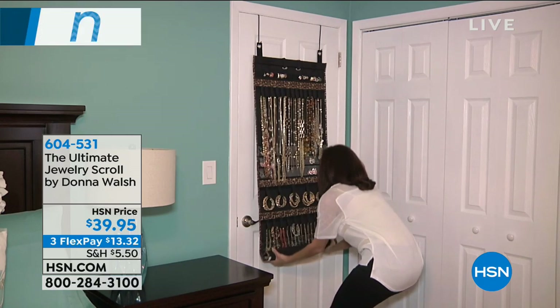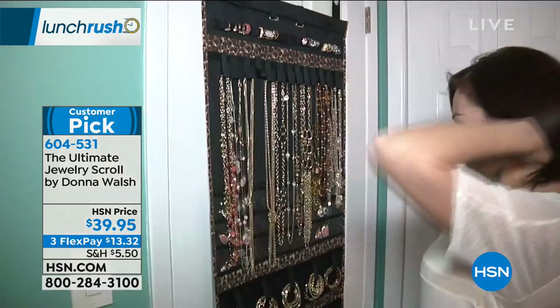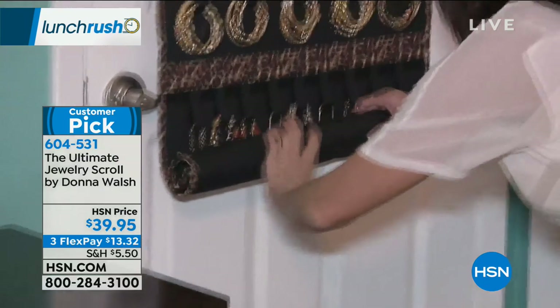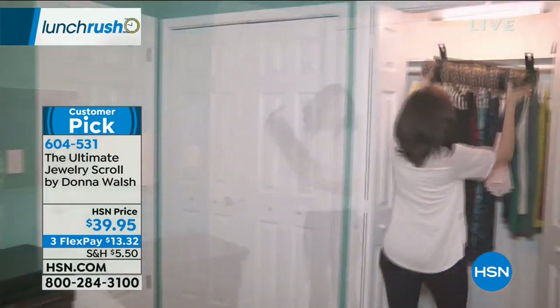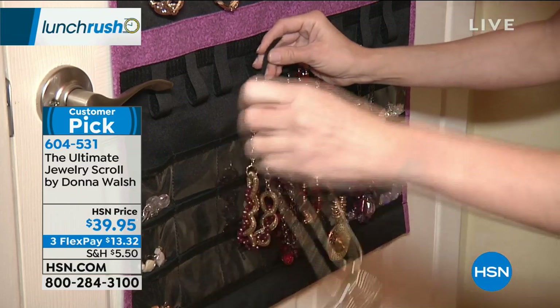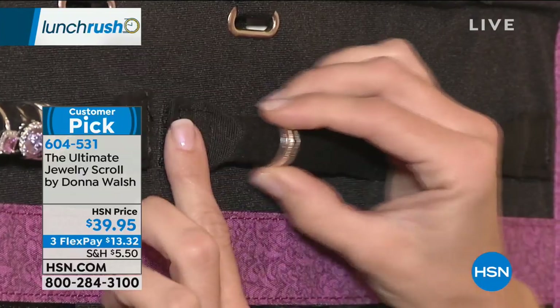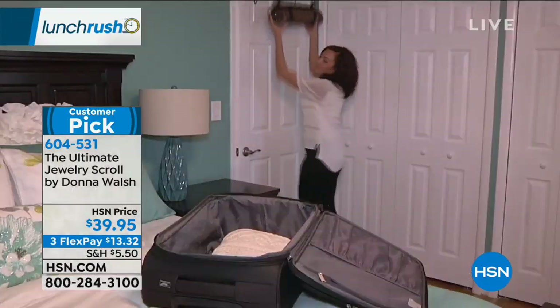Coming up in just a little bit for those of you who have too much jewelry, nowhere to put it, tired of it getting tangled, and want a way to easily see everything you have — you have to stay tuned because we have the Ultimate Jewelry Scroll. This was created by Donna Walsh. She made it as a gift for a friend and it took off. You can store 150 pieces of jewelry in this and when you're ready, just roll it up and put it away — for $39.95 on three flex payments. You can choose black or leopard.